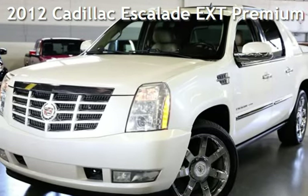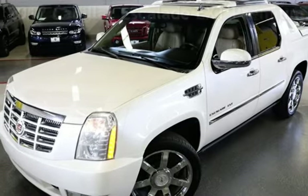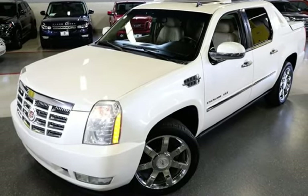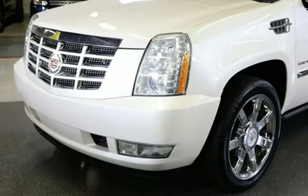Presenting a pre-owned 2012 Cadillac Escalade EXT Premium. This four-door truck has an eight-cylinder, 6.2-liter V8 engine, with all-wheel drive and an automatic transmission.